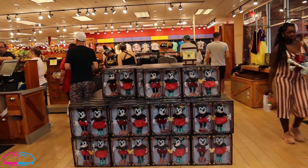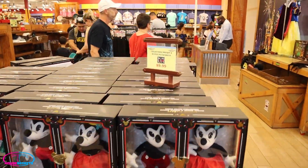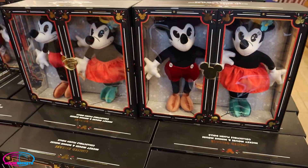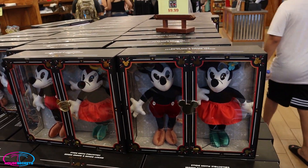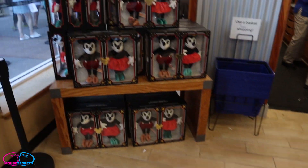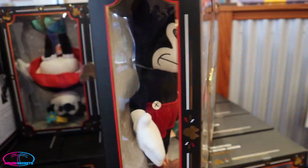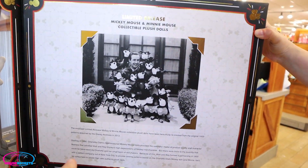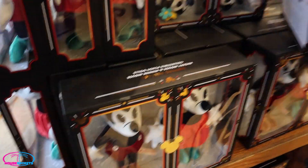Here we go — oh, Mickey Mouse dolls! They've got tons of them, all $9.99. These are limited release — me and Susanna got ours last week, or actually two weeks ago, from the International Drive location. Here's even more of them. They're so cool — I'll turn it around so you can see the back. It's supposed to be from like the classic 1933 Mickey and Minnie design. Very, very cool.